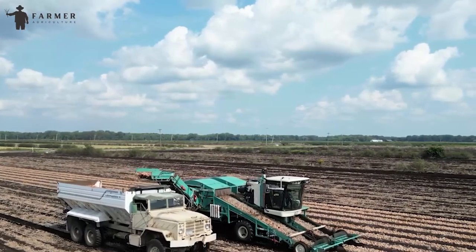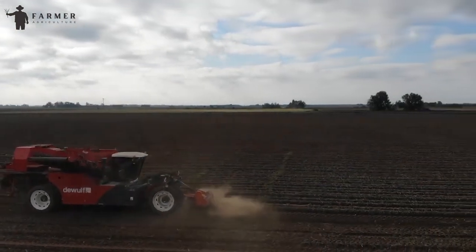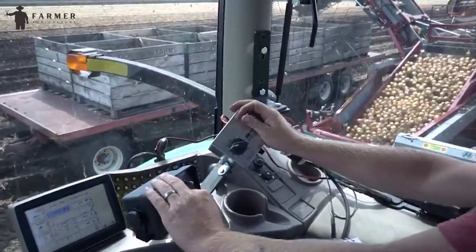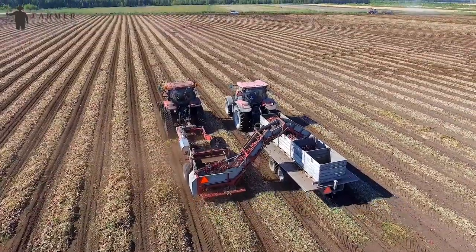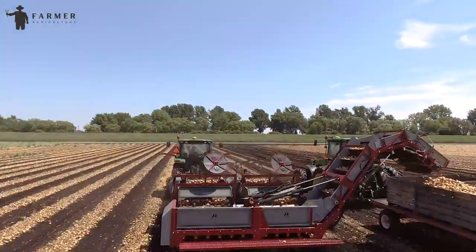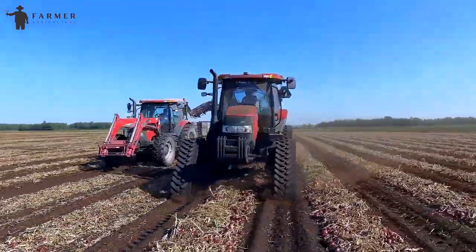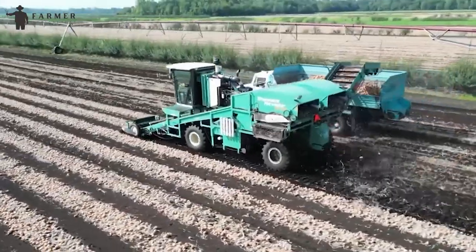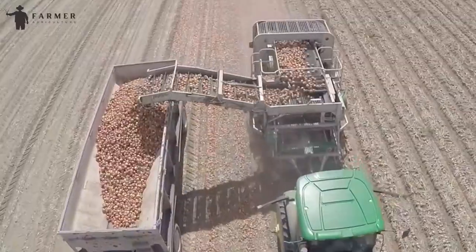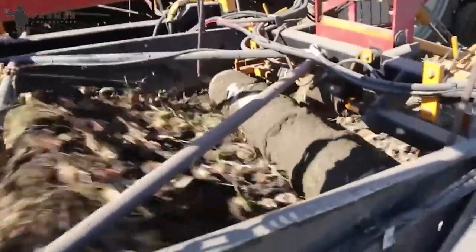Harvesters are incredibly important in farming, helping with various crops like potatoes, lavender, and peanuts. The technology used in these machines has advanced a lot to ensure they work well, do accurate work, and have less impact on the environment. The teamwork between machines and people makes the whole process from field to table smooth and efficient, ensuring that we get our food in the best way possible while taking care of the environment.